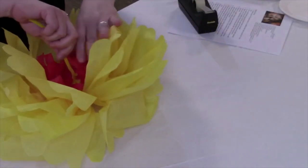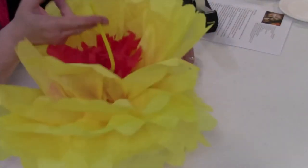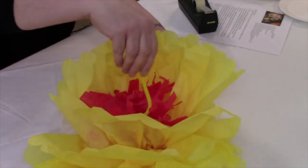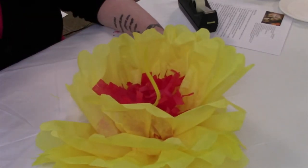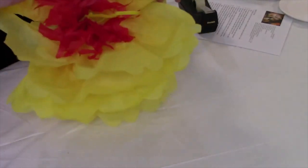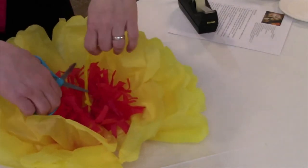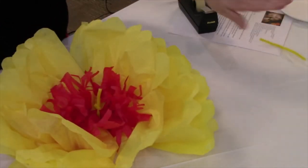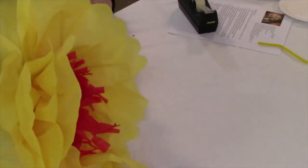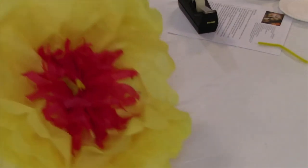We now have our flower. You'll see that because of the pipe cleaner tying the middle, it almost has a waist in the middle, and flowers aren't shaped like that. So all we need to do is get just a little bit of scotch tape, flip it over to the back, and put a piece of tape so they're connected — so you don't have a big split in your flower. Do the same with the other side. There's my giant dinner plate dahlia — symbol of Mexico.